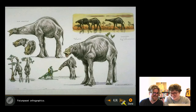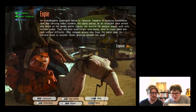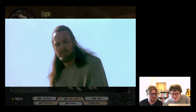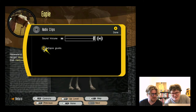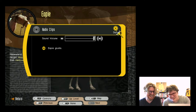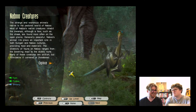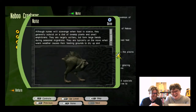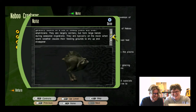They explore the creatures section further, finding it surprisingly deep with lots of content. Looking at Naboo creatures, they click 'Explore' for more detail and admire the quality of a graceful creature entry, commenting on its ears and appearance.